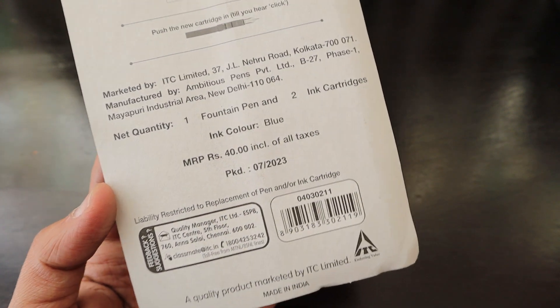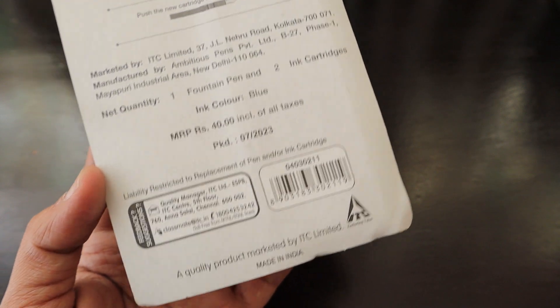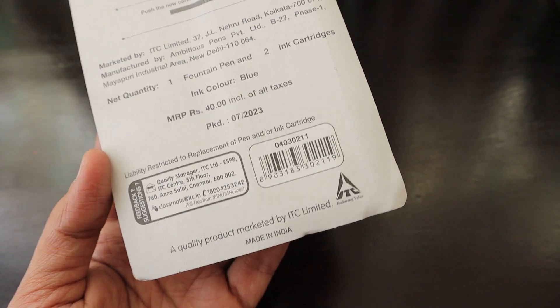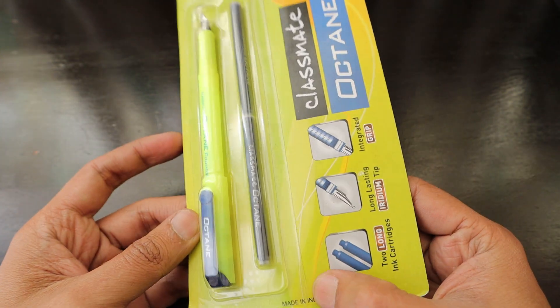This pen is around 40 rupees — 40 rupees is equivalent to about 8 to 10 cents. It's a quality product marketed by ITC Limited, made in India. Let's check out the quality of this ITC-owned stationery pen.